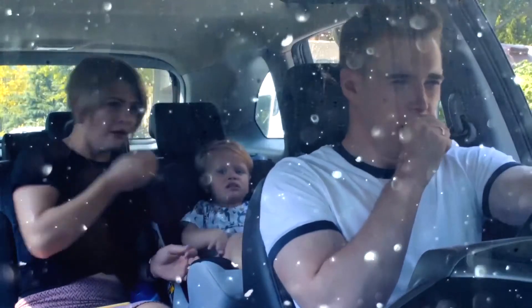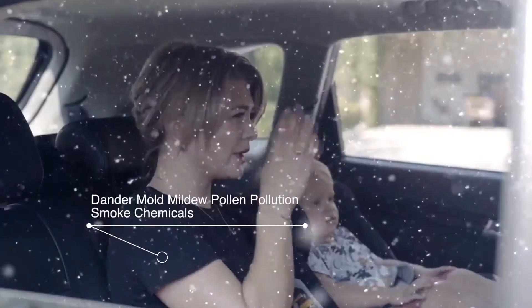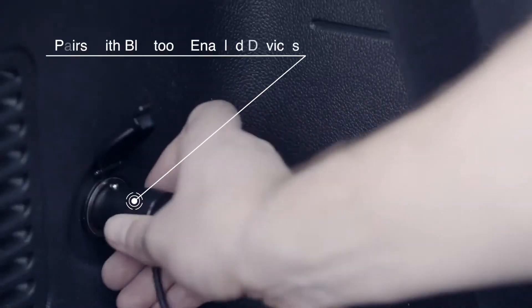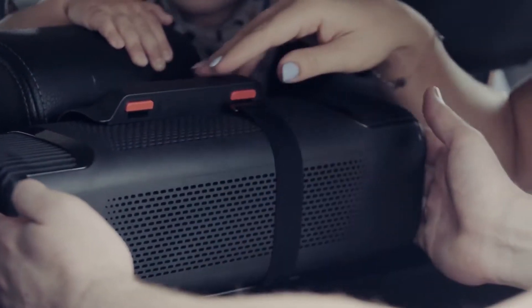The Doremi has a 100ml capacity and can be set on two different functions for intermittent or continuous spraying. On either operation, it'll work with extreme quietness to not disturb your conversations or startle you while you're driving. Specifically, it operates at 28 decibels, which is about the same level of noise as someone turning a page of a book — you won't even notice it!